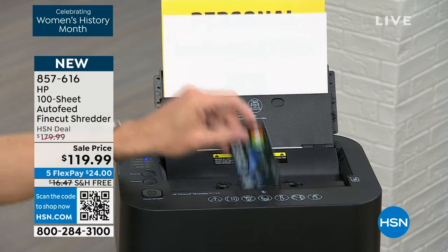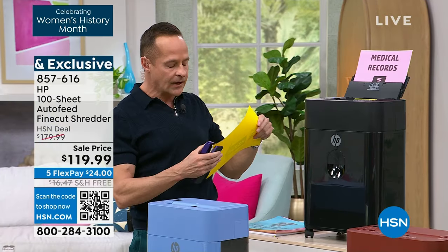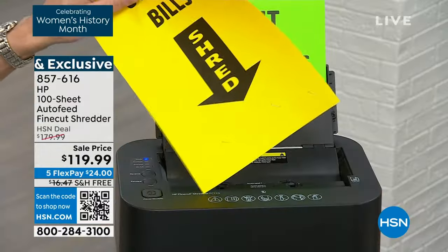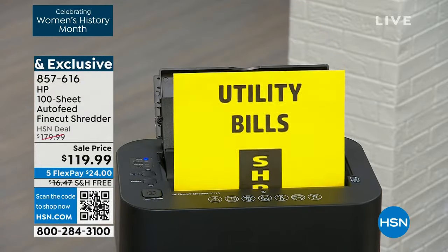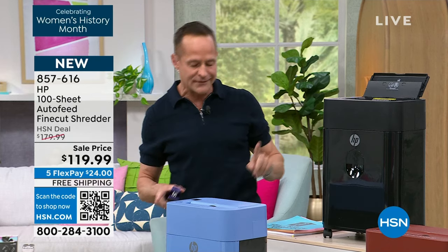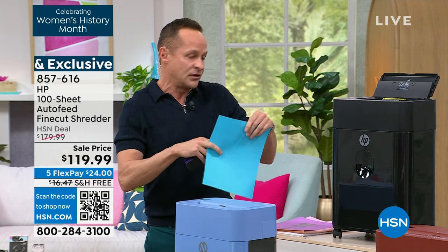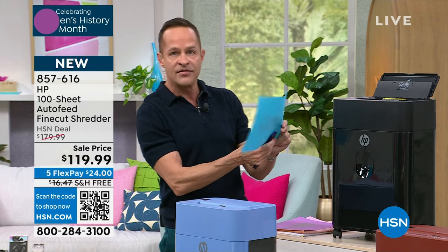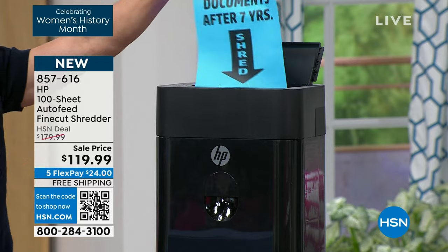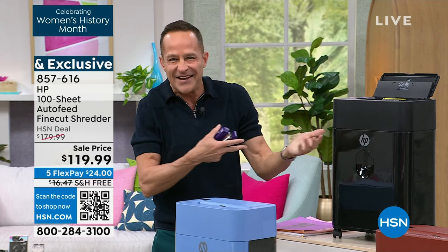I've got paper shredding up here and I'm throwing in credit cards. One of our hosts here at HSN, Nicole Hickel, tells a great story about going to her grandfather's office — he was an accountant — and one of her jobs was doing the shredding, which she liked. But she had to take out all the staples, because you couldn't put staples through the shredder. Obviously, just to prove it, I'm loading this up — that's not a problem here.